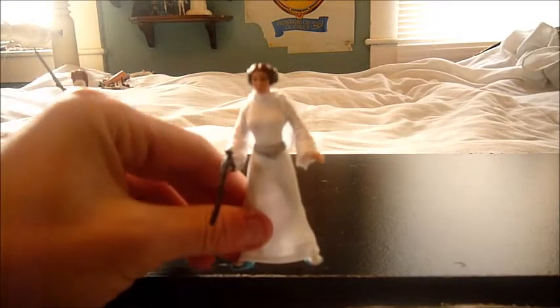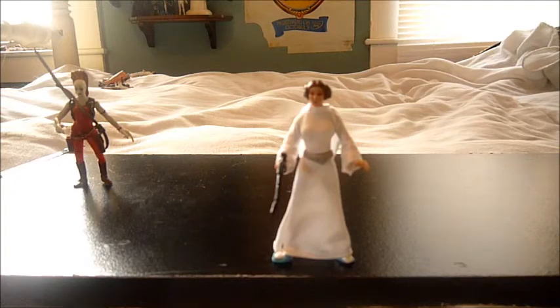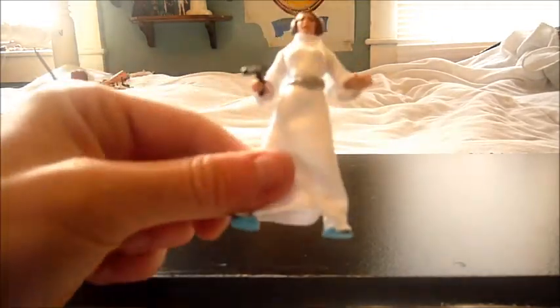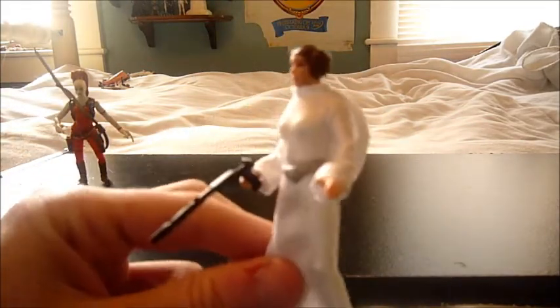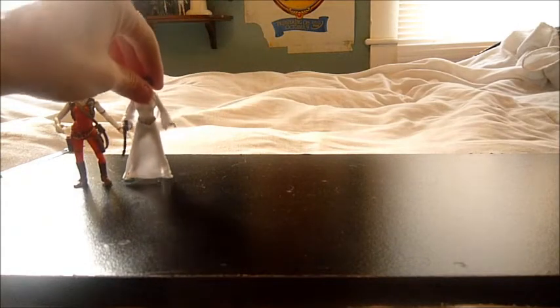Number nine is from the Princess Leia Collection, and it is Leia in her iconic white outfit with the buns. The outfit is all soft goods. The face sculpt looks a lot like Carrie Fisher. The buns are not too big, which is good. She's from Power of the Force, so she doesn't have that much articulation, but articulation isn't everything to me.